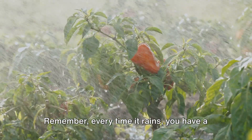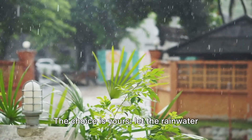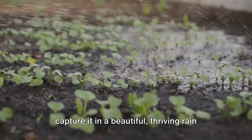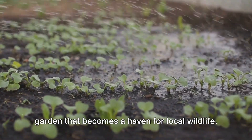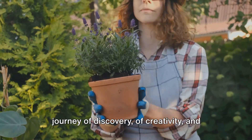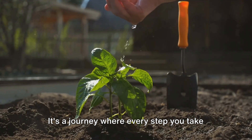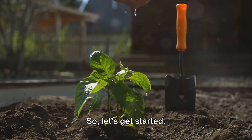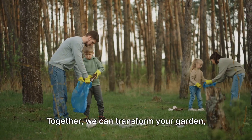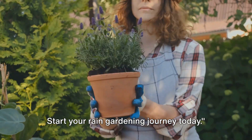Remember, every time it rains, you have a golden opportunity to conserve water and enhance biodiversity. The choice is yours — let the rainwater simply run off, or capture it in a beautiful, thriving rain garden that becomes a haven for local wildlife. Take the leap and transform your garden into a stunning rain garden. It's a journey of discovery, creativity, and sustainability where every step contributes to the health of our planet. Roll up your sleeves, grab your gardening tools, and let's make a change together. Start your rain gardening journey today.